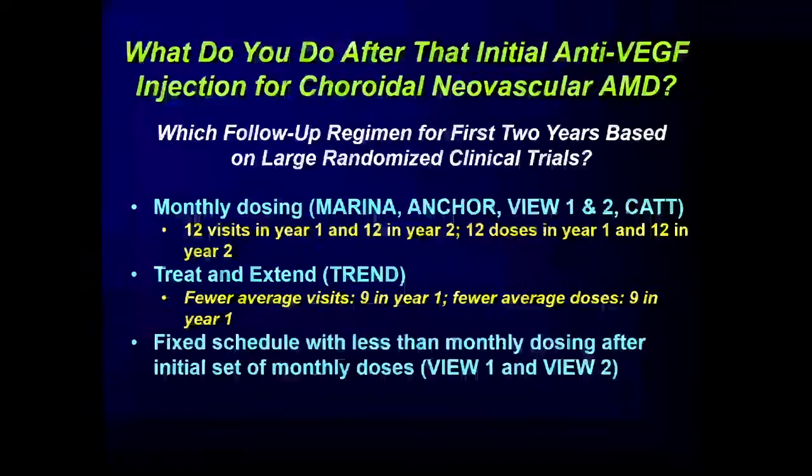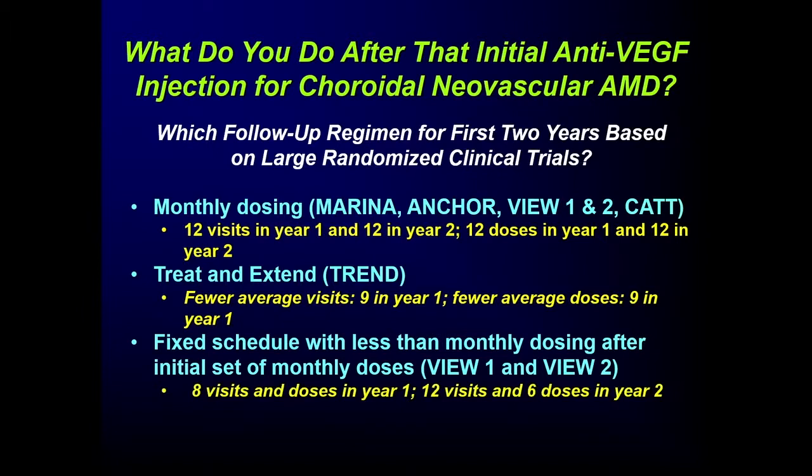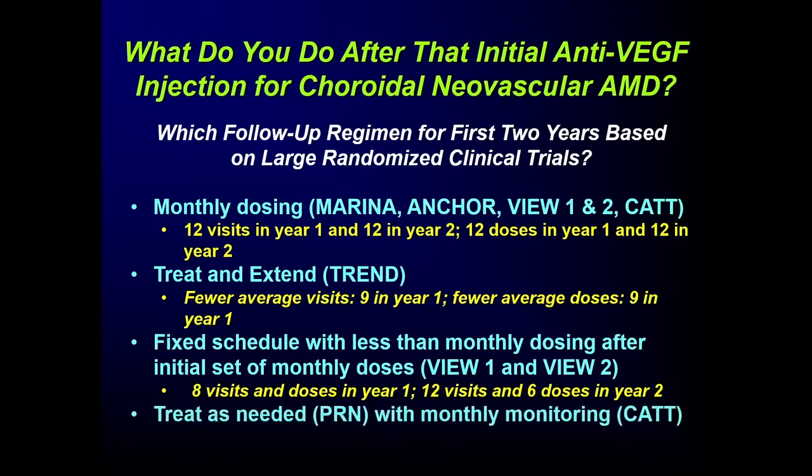To put those numbers in perspective: a fixed schedule with less than monthly dosing — as done in View 1 and View 2 — has 8 visits and 8 doses in Year 1, but 12 visits and 6 doses in Year 2. Finally, there's Treat as Needed, or PRN, with monthly monitoring, as done in CAT: 24 visits over two years, but the fewest average doses — 8 doses in Year 1 and 7 doses in Year 2.